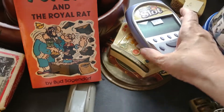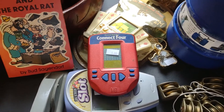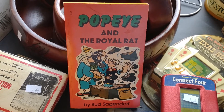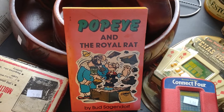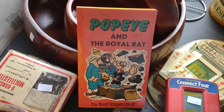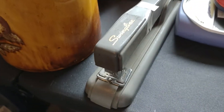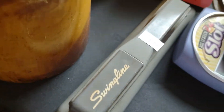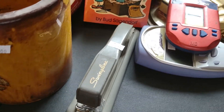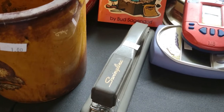My husband picked up three handheld electronic games — sometimes they're a bust, sometimes they go for good money, but at 50 cents a piece, why not? There's a book — Popeye and the Royal Rat — old books like this, I've had Woody the Woodpecker, Herbie the Love Bug, Popeye — they don't go for much, about $4. Sometimes what I perceive as valuable doesn't translate to money; it's nostalgia for cartoons I used to watch. He also put in a Swingline stapler — I think I saw recently those go for pretty good money, and at 50 cents it's always nice to have one around.